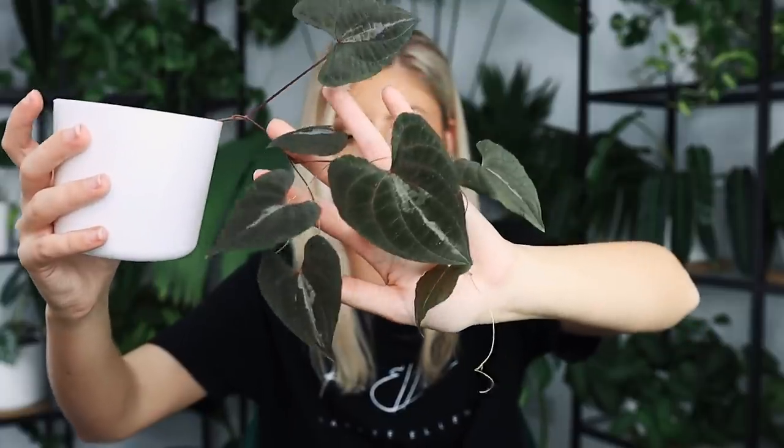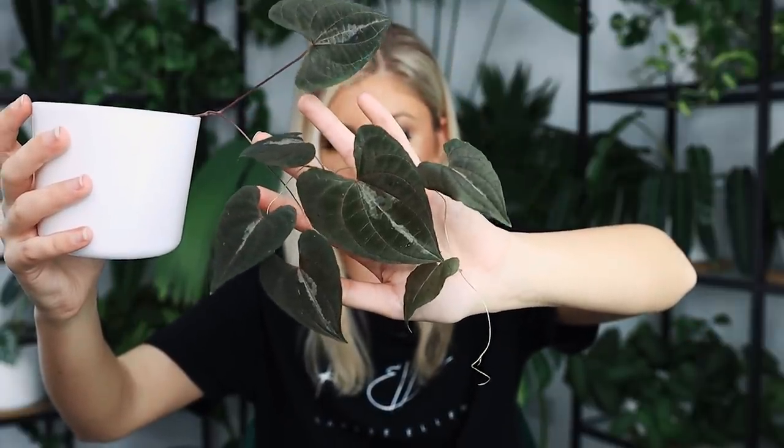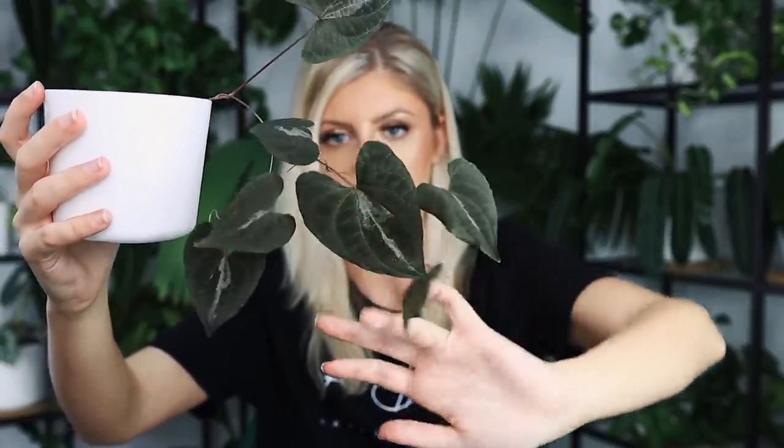Really cute though. Let me know if you know anything about it, let me know if you have it, how it's growing, how you're growing it, et cetera. Really, really pretty plant. And I think when my friend gave this to me it had a couple of leaves, but it's got so much more now. Isn't it beautiful? I love it so much.